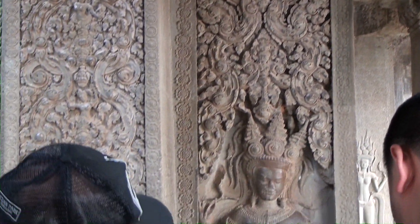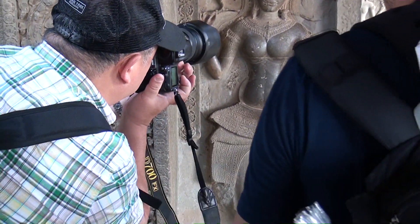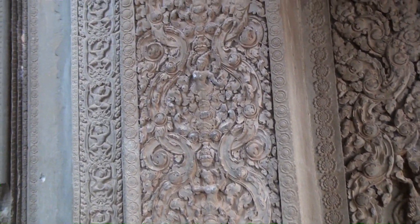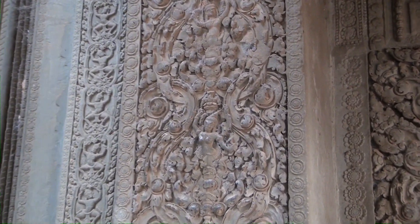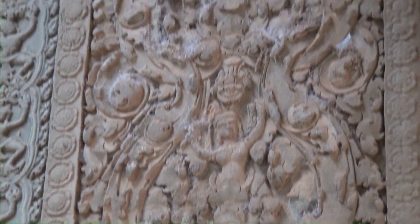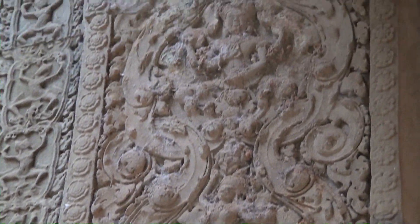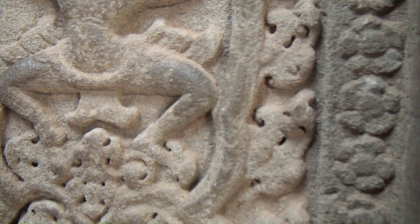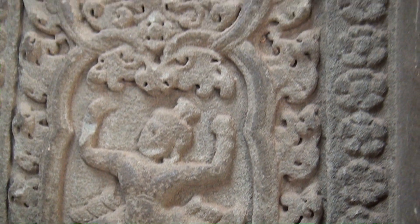With 36 different hairstyles. Just look how intricate the patterns are here. We haven't been inside yet and I'm amazed. This is all sandstone, but there are just so many of these.